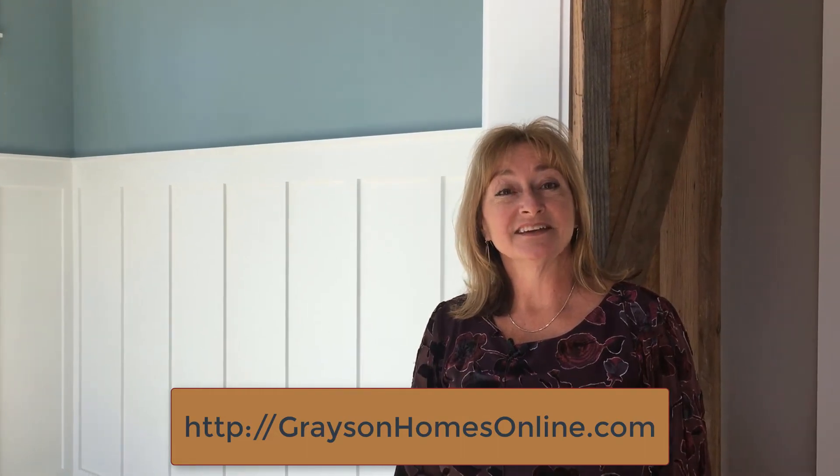For any more information you'd like to see on trim, please see our website, GraysonHomesOnline.com. Thank you.